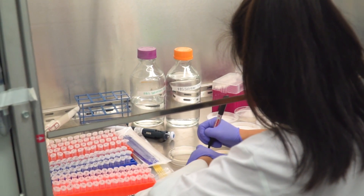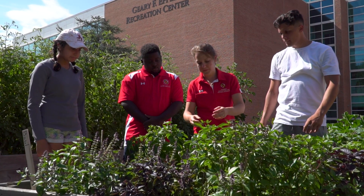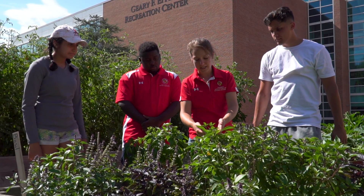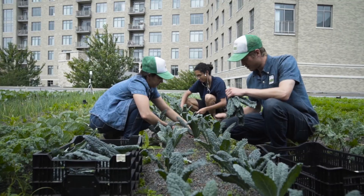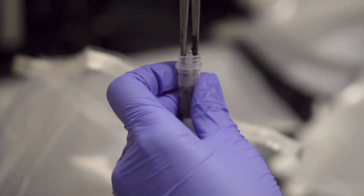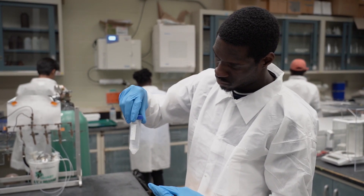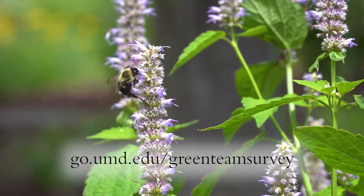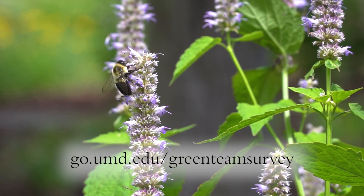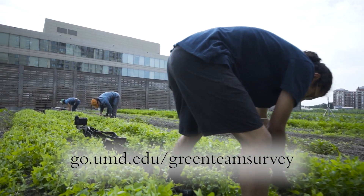If your research, your classes, or your community outreach efforts address these issues, we want to know what are you learning, what are you discovering, and who are you working with? Our goal is to facilitate collaborations. So what can we learn, what can we discover, and what solutions can we deliver to communities both in and beyond Maryland? Take our short survey to share with us your projects and programs, and to be a part of our database of collaborators as we build a sustainable future together.